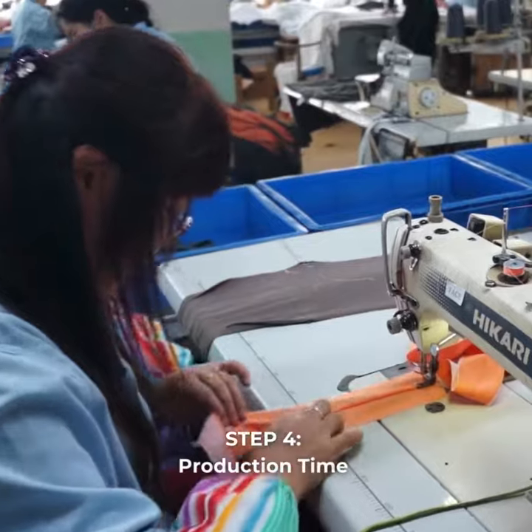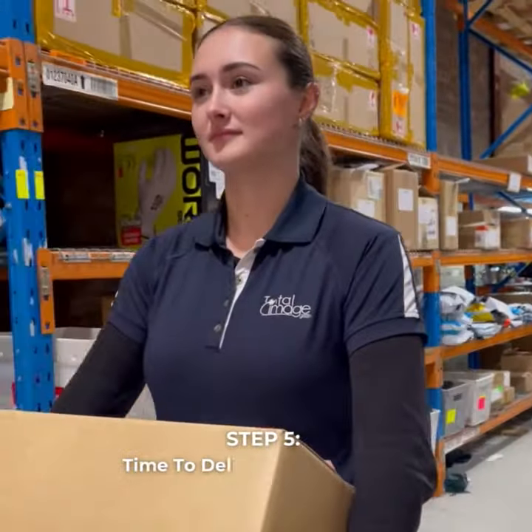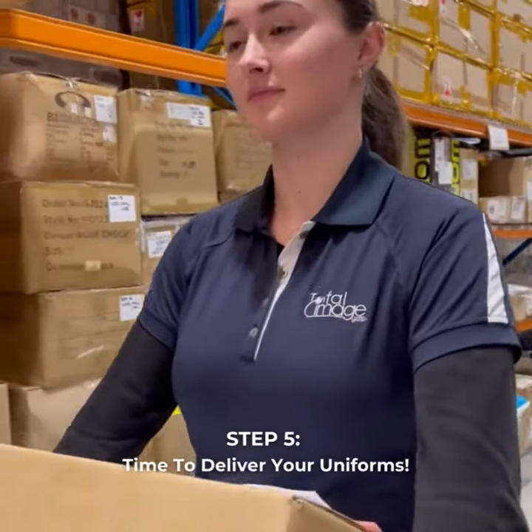Your custom uniform now goes into production — it's all hands on deck. Your uniform lands in our warehouse and it's organized, ready for your rollout.